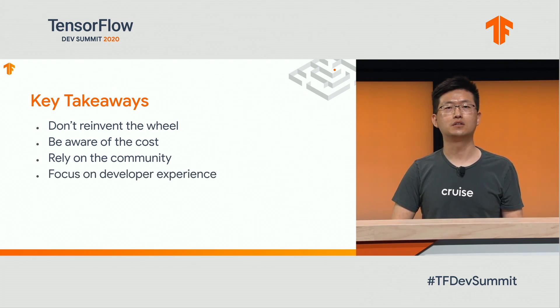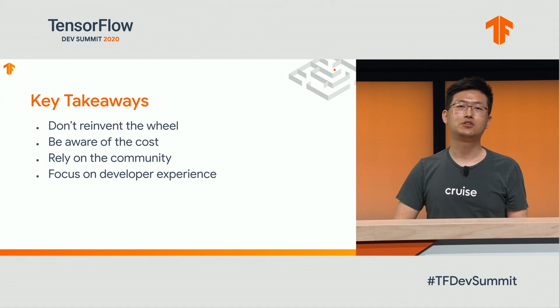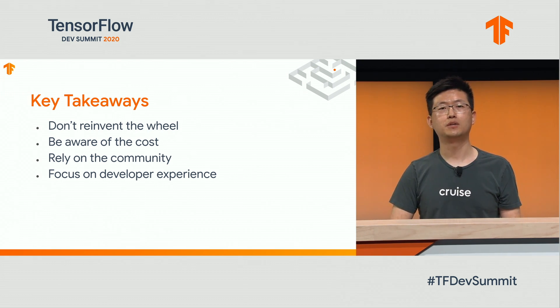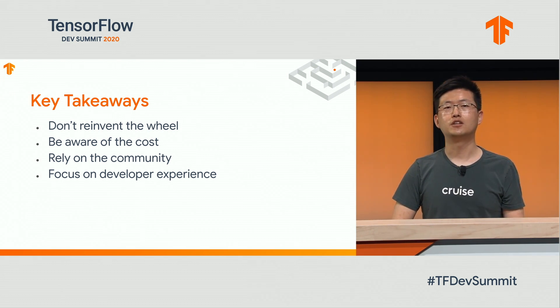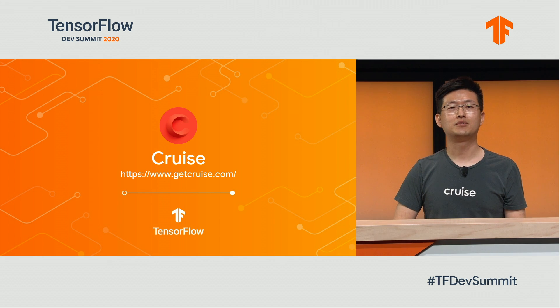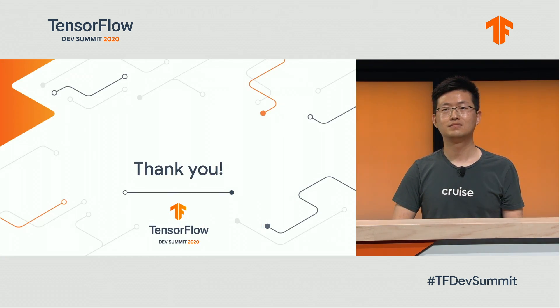If our tools and services could help our customers spin the flywheel a little smoother and faster each time, eventually it will take off on its own. We are Cruise. We are building the world's most advanced self-driving technology in San Francisco. If you are interested, please check out our website at getcruise.com, and please feel free to reach out to us. Thank you for listening.